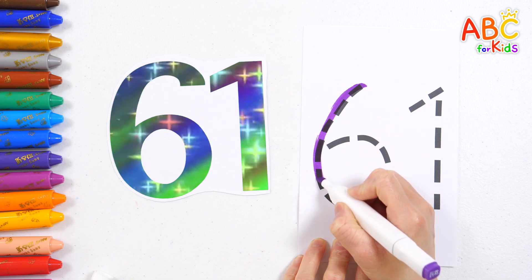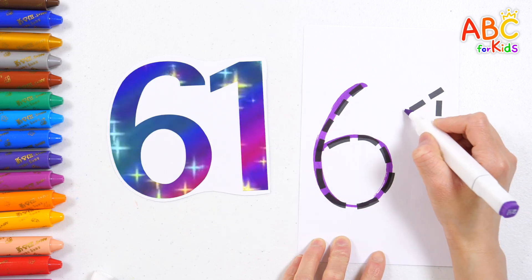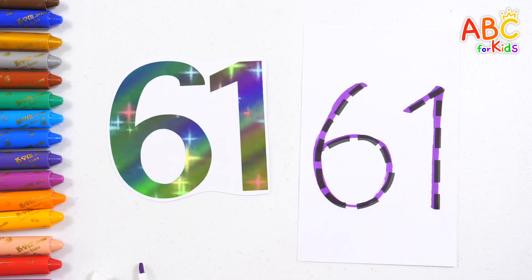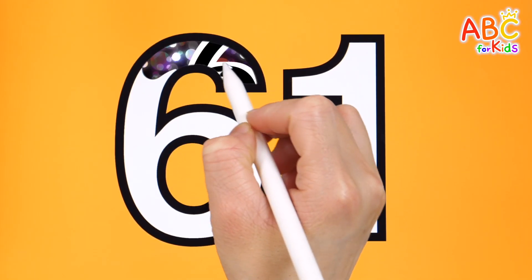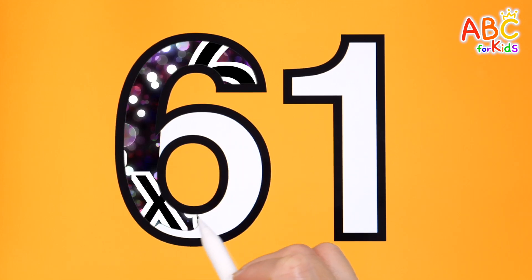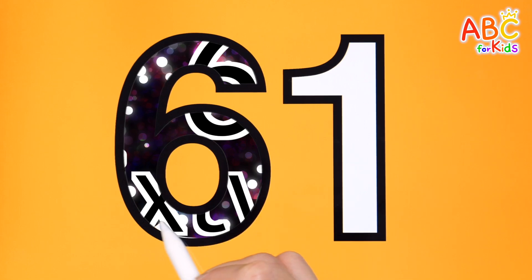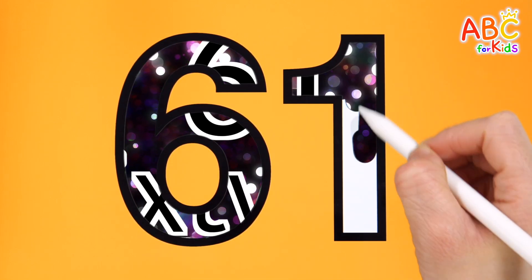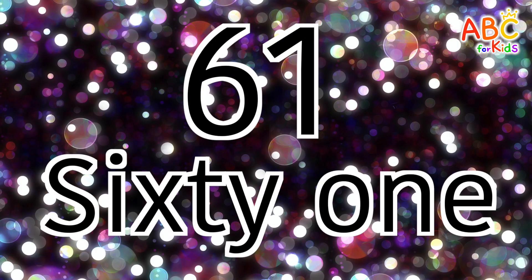Old MacDonald had a farm, E-I-E-I-O, and on his farm he had a pig. 61. Shall we color the number 61? What do you see? E-I-E-I-O. Old MacDonald had a farm. 61.